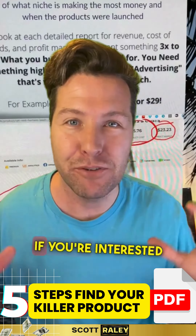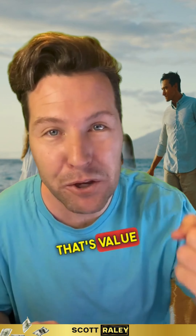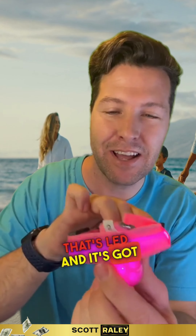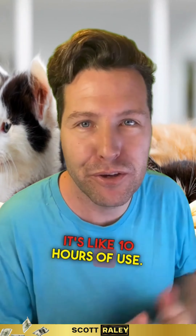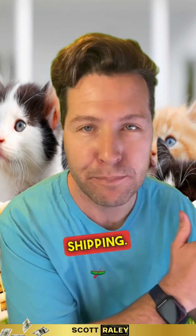My name is Scott Raley. If you're interested in finding a hot winning product — something that's value packed, like three in one — this is a dog collar that's LED, rechargeable. You can just plug it in right to your phone charger and charge it up. It's like 10 hours of use. This product right here is like $2 and you can sell it for $19.95 plus $4.95 shipping.